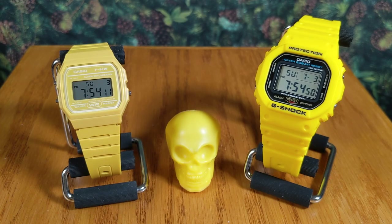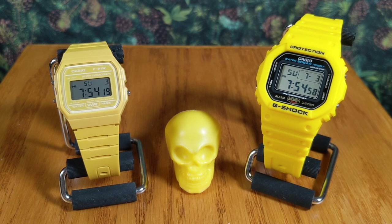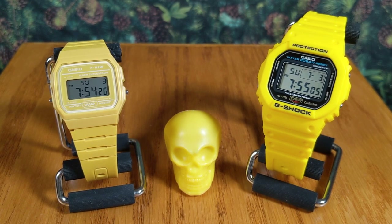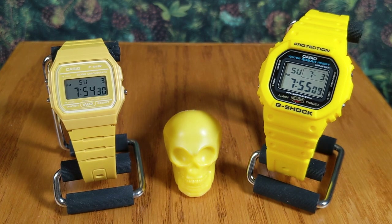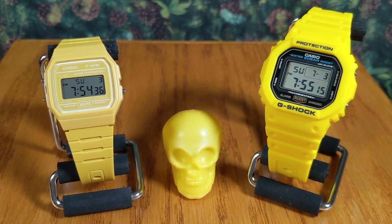Today we have on the table a couple of really rad yellow pieces from Casio. I know I'm on a Casio kick — I promise there are other things we'll look at on this channel — but summer just brings out that Casio love in me, and no more so than with these yellow pieces. Yellow just screams summer to me; you got the sun out, the guns out.